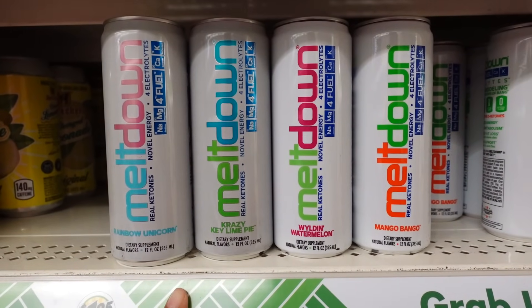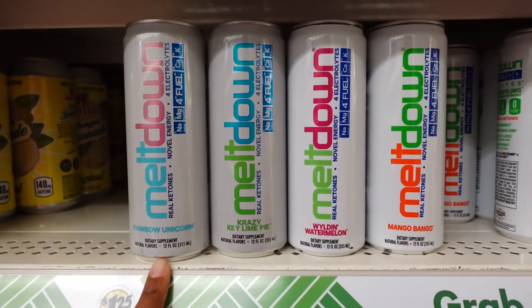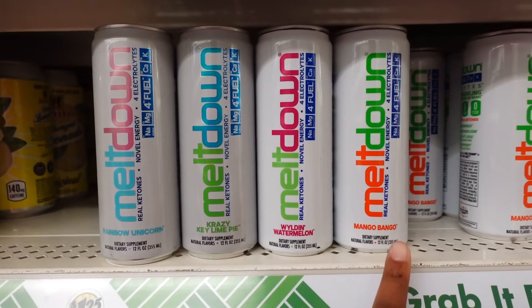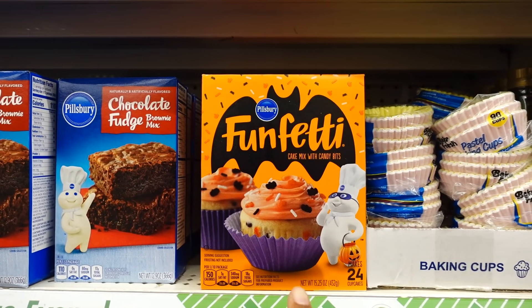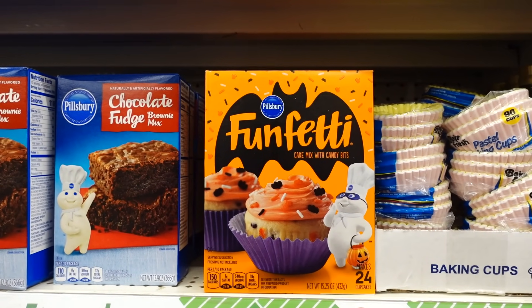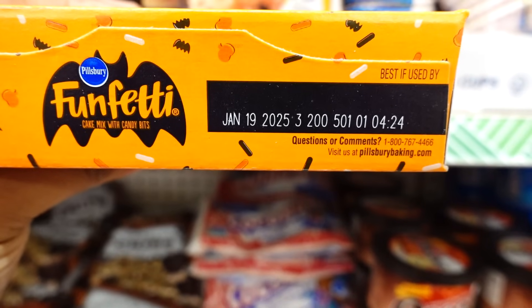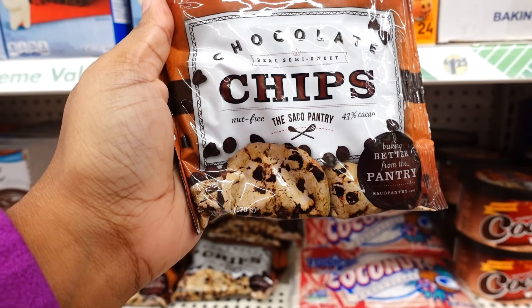Over here in the food section they have these Meltdown drinks — Rainbow Unicorn, Crazy Key Lime Pie, Watermelon, and Mango. I know Halloween is over but they had this Pillsbury cupcake mix — you get 24. You remember last week we saw the icing, now they have the mix. Inspired January 19th, 2025. They also have some chocolate chips.